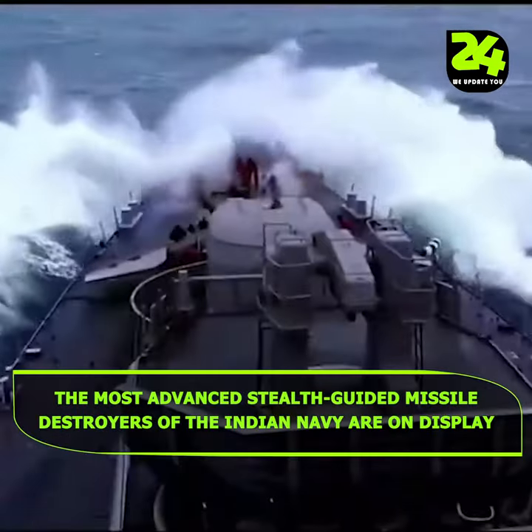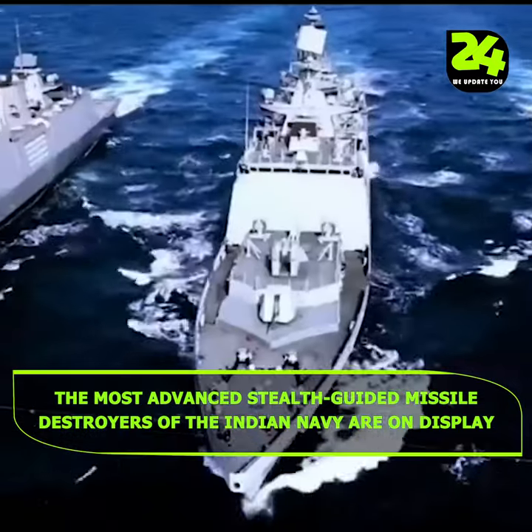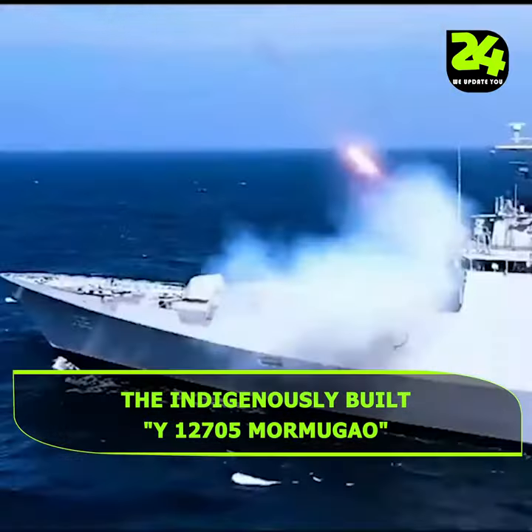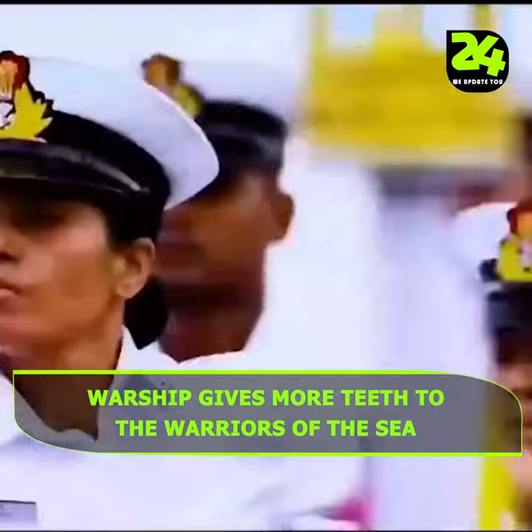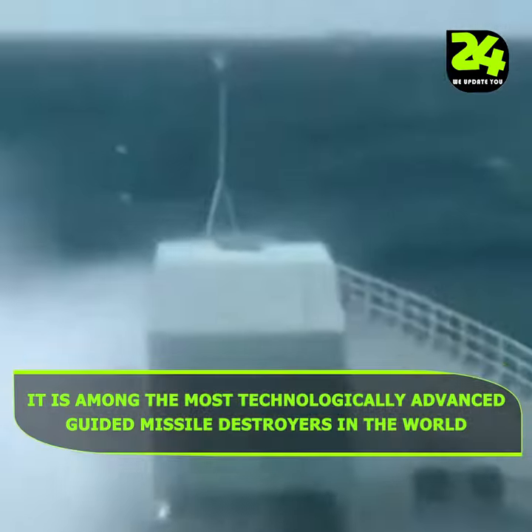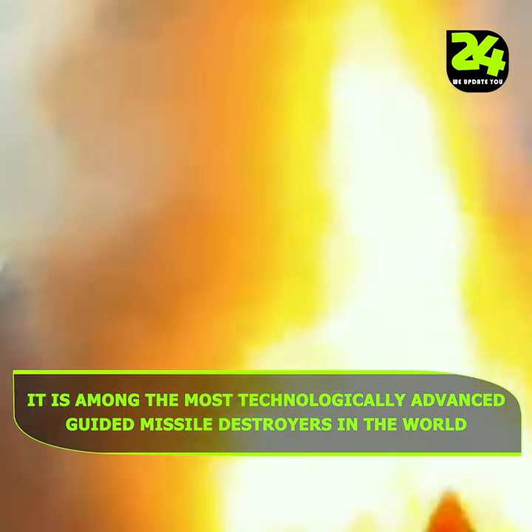The most advanced stealth guided missile destroyers of the Indian Navy are on display. The indigenously built Y-12705 Maulmugaro warship gives more teeth to the warriors of the sea. It is among the most technologically advanced guided missile destroyers in the world.